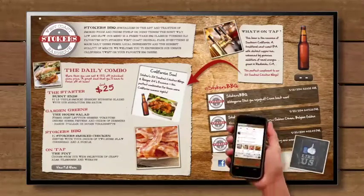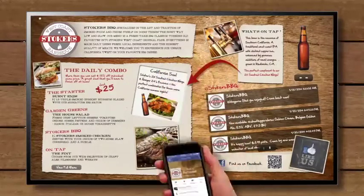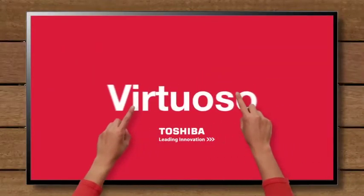Virtuoso makes engaging with your customers easier than ever. From installation to implementation, our Virtuoso Masters will help you connect with your customers in a whole new way. Communicate better with Virtuoso.